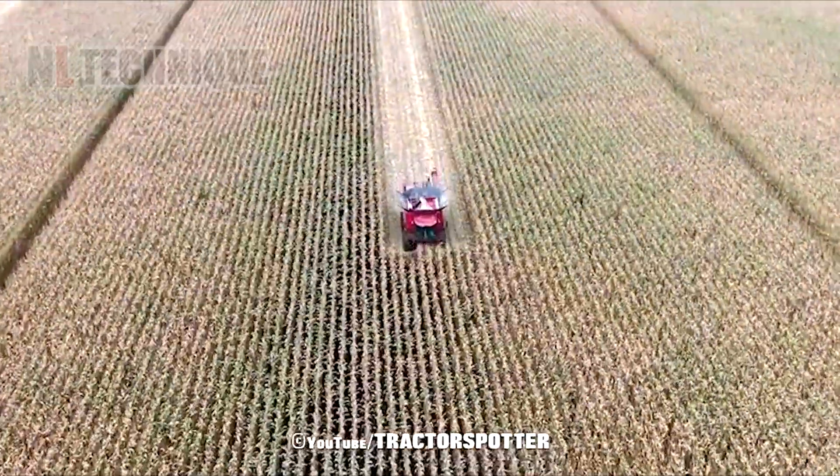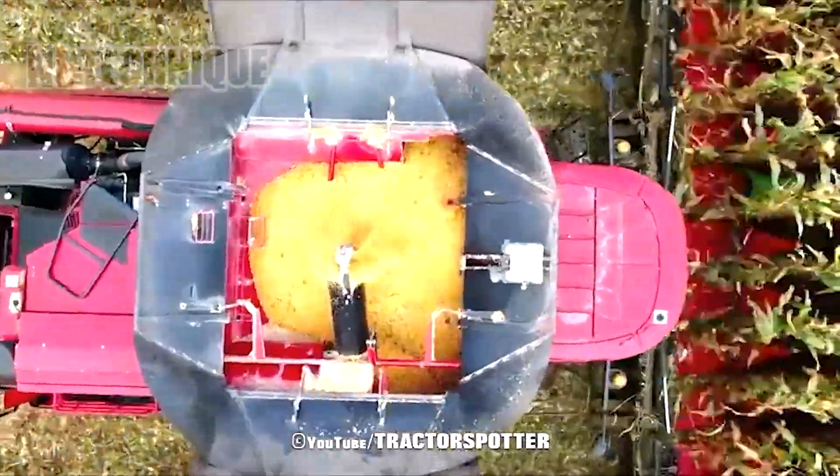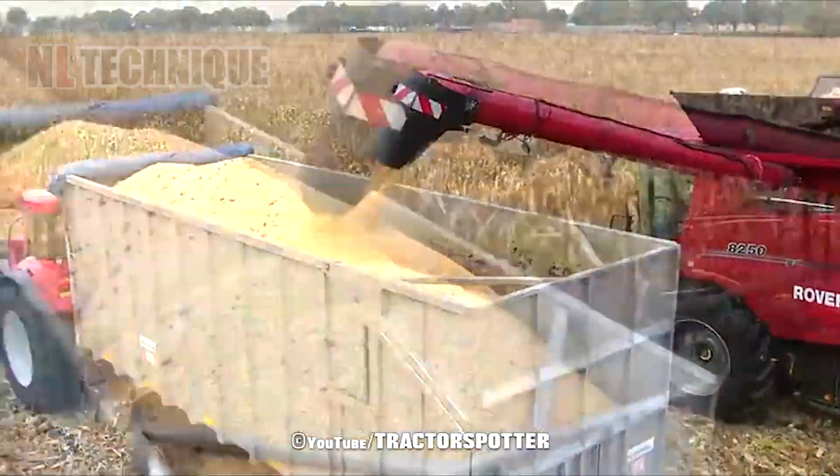Modern crop crushers can handle large volumes of produce in a fraction of the time it would take manually, significantly increasing productivity for farmers.